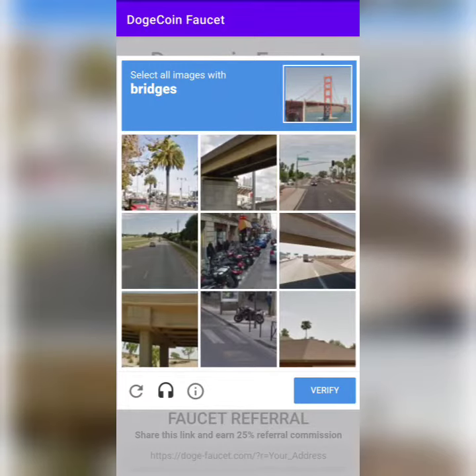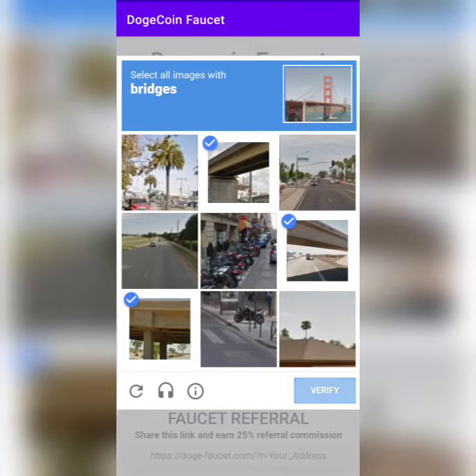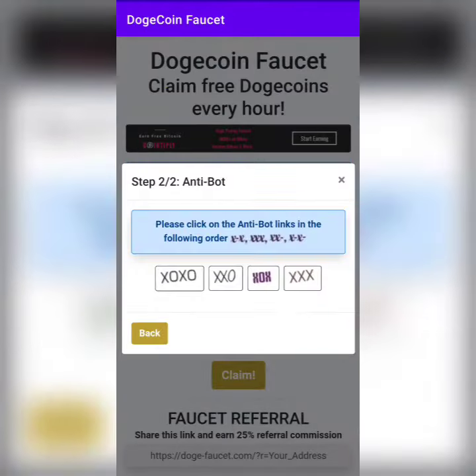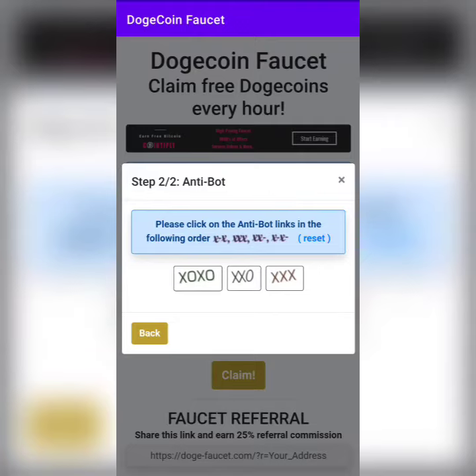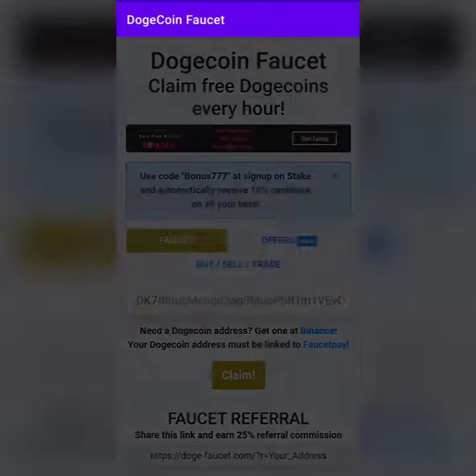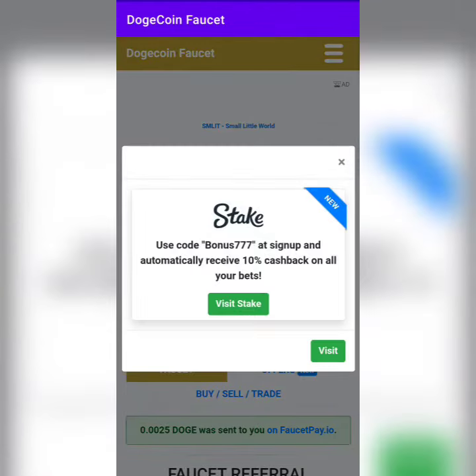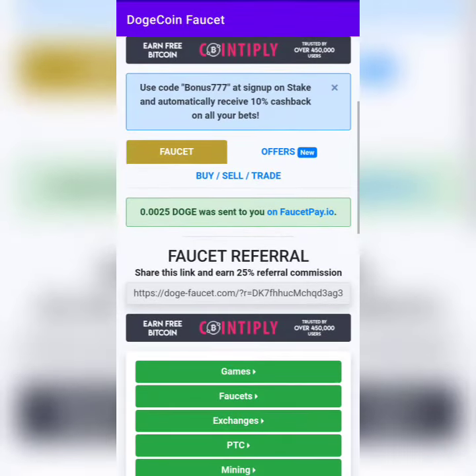You have to solve two captchas — select the bridges and click Verify, then Next. There's also a small anti-botting test. These are the tests you have to perform to claim your required Doge. Click on Claim and close the server.